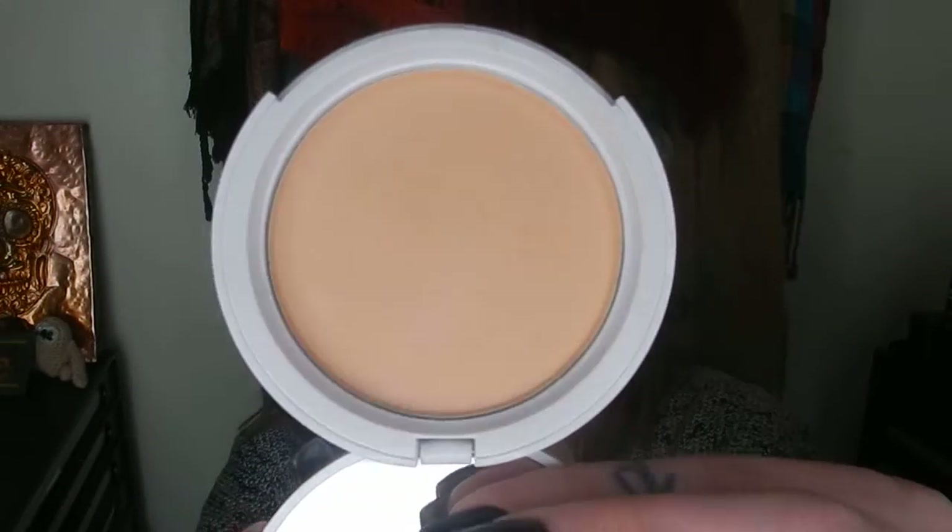I also had a powder from Winky Lux — the Diamond Powder in Medium. I think I might have gone a touch too dark, but it worked really well on top of foundations that are the right color for me. It has a slightly yellow-orange tone, so if I'd layered it over an already-yellow foundation it might have amplified that. Wear-wise though, it was lovely — easy to blend over and no creasing.